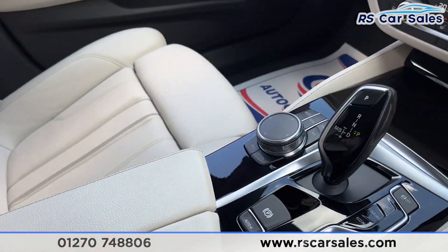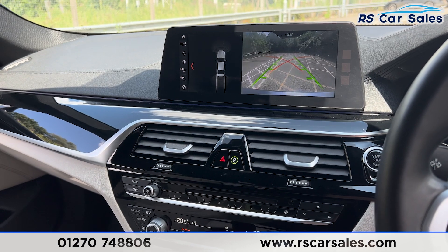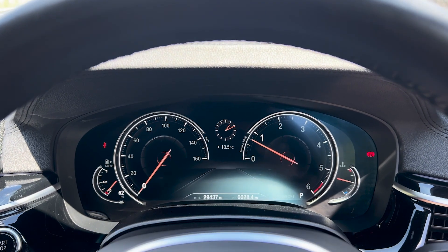That's all for the walkaround today. If you'd like to find out more, please check out the website. This vehicle comes with a fresh service, fresh MOT, HPI clear, competitive finance deals, and free nationwide next-day delivery. Thank you for watching.